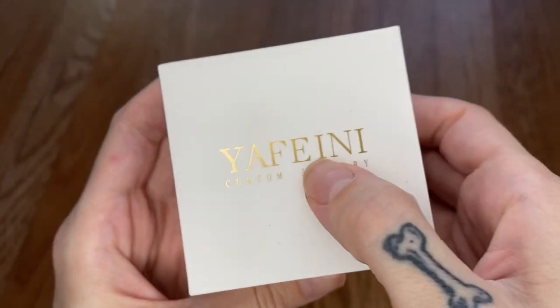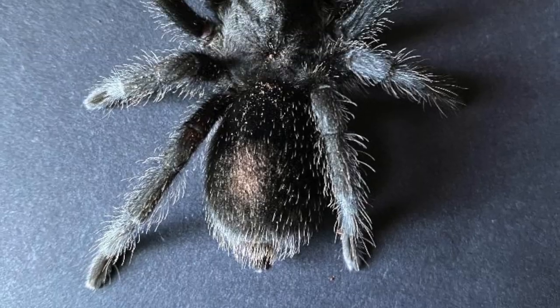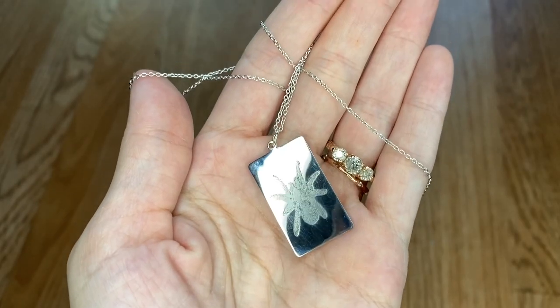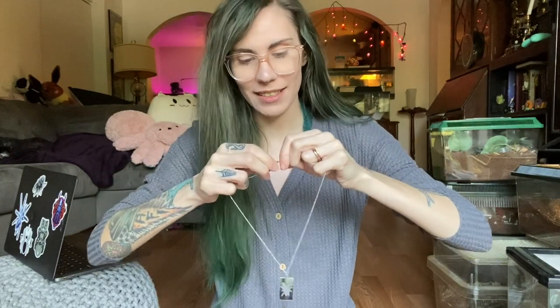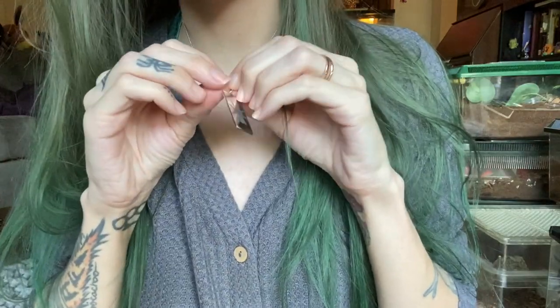Next we have something that came from a company called Yafini, and this actually came all the way from China. They're custom animal necklaces — basically I sent them a picture of one of my tarantulas and they sent me a necklace. Can you guys guess who this is? It is Salem! This is really pretty and it's actually really decent quality too. If you guys want to order one, they provided me with a link and if you click it and buy from it you get 20% off your order. It is an affiliate link. It comes from China so it takes like two to four weeks to get here, and they seem like a really affordable website. Link below if you want to check them out.